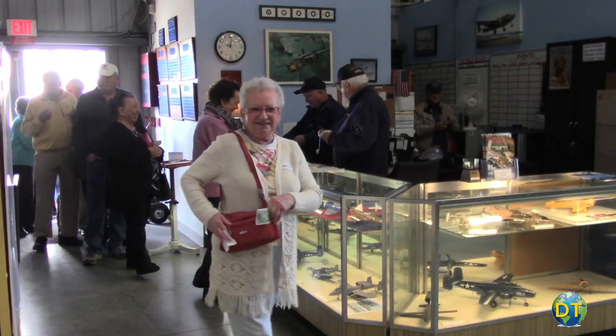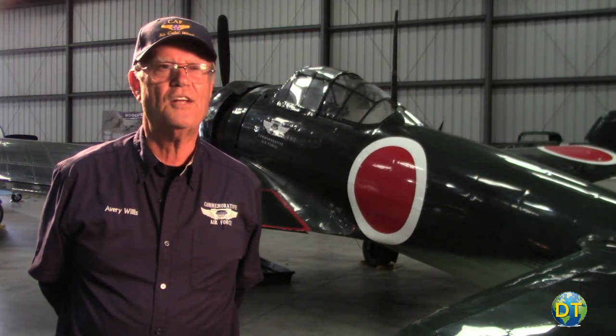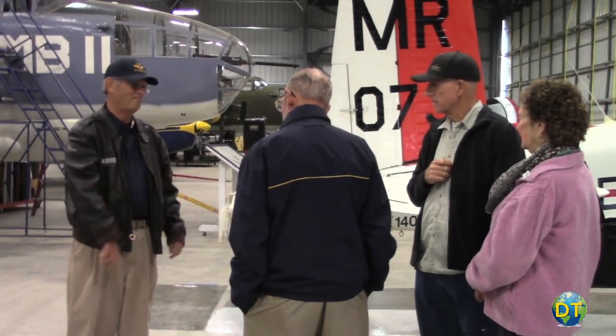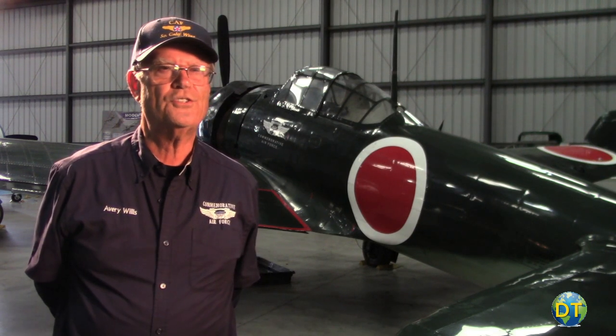The tours are customized to the individual person or group that wants to come through. We always ask them how much time they've got, if there's any special interest, to make sure we cover that carefully, and the amount of detail they want. We take our docent-led tour through the museum and through the aircraft outside on the tarmac and in the hangars. If you have a large group, we bring in extra docents so we can give them a personalized tour.